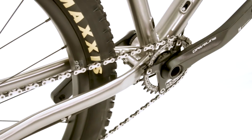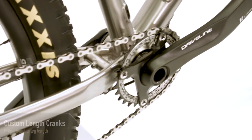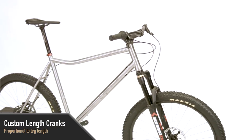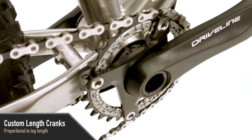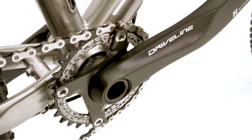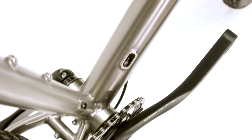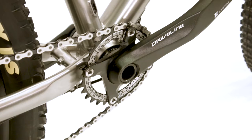We strongly believe that cranks should be proportional to your leg length, so each Clydesdale bike comes with the right length crank for you. Proper crank length is a game changer for tall guys — you will finally be able to get the power you have been missing for those tough climbs, and the wider and longer stance provides greater stability and control on downhills.